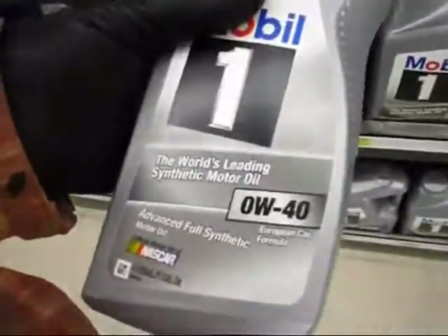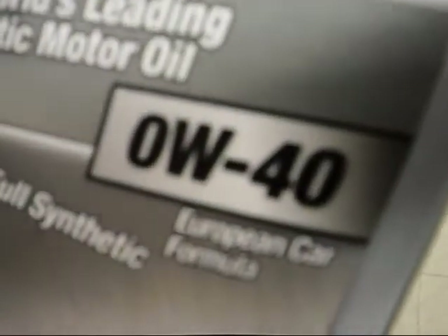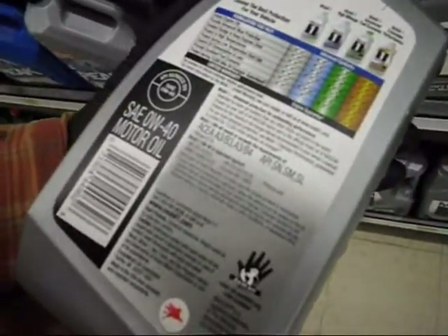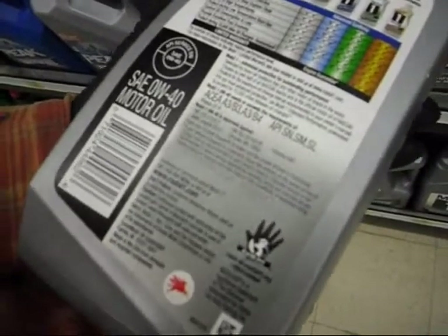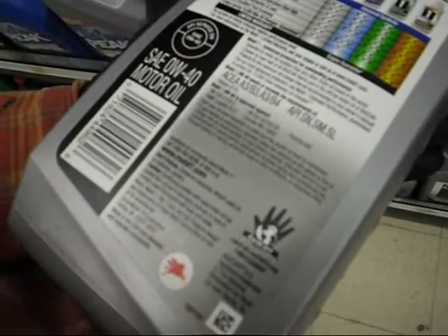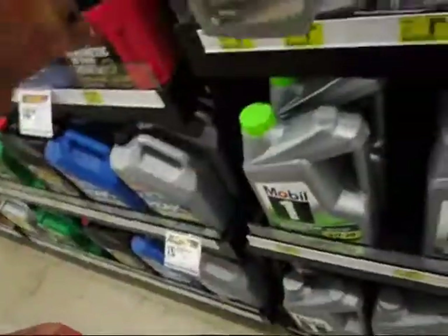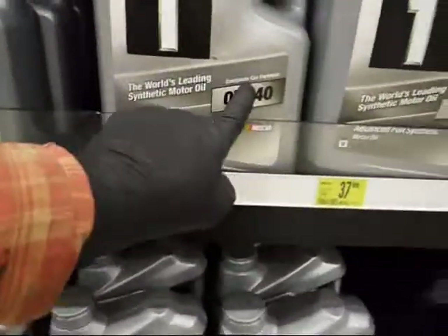I just had a chat with the store manager — he knows his stuff. He says Mobil 1 is also a European car formula. And I found it right there. I've got a super macro zoom. Mobil 1 0W40 is approved for MB, VW, Porsche A40, BMW Long Life LL-01, and Chrysler MS. European car formula.